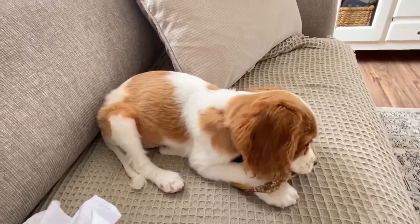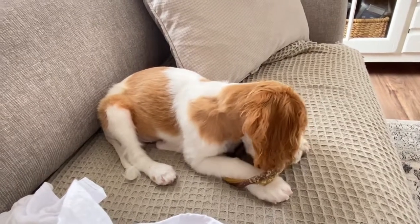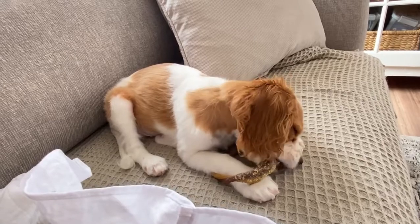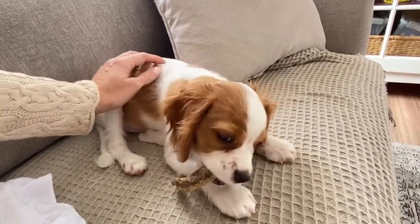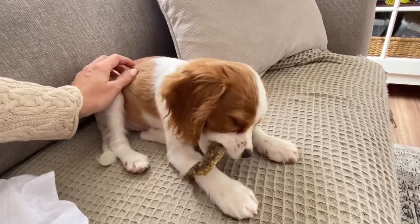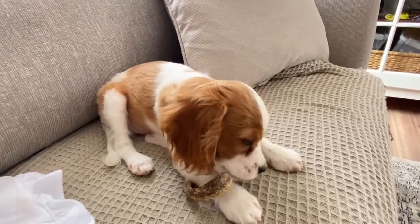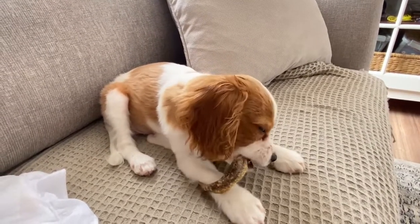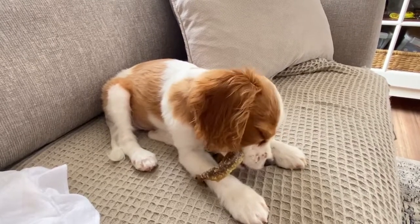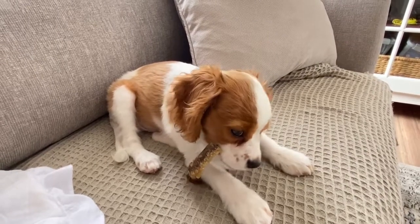Hi everyone, welcome back to our channel. Today we're going to be talking about the size of a four-month-old, or exactly 16 and a half week old, Cavapoo puppy. Here is Sawyer and he's going to be our little dog model because he is exactly 16 and a half weeks old today. We are making these videos so that you can get an idea of how big your Cavapoo puppy is going to end up being.